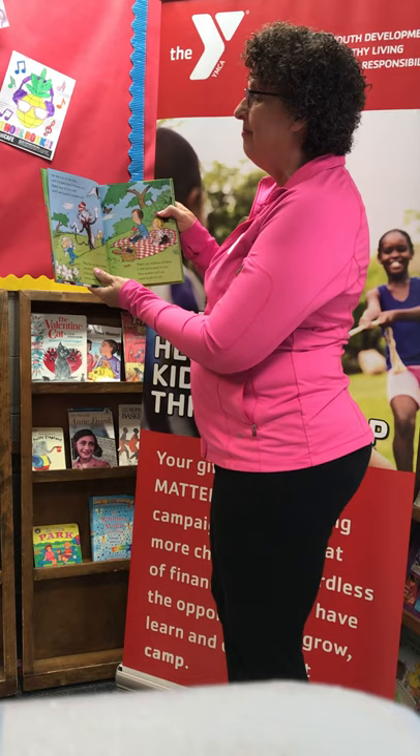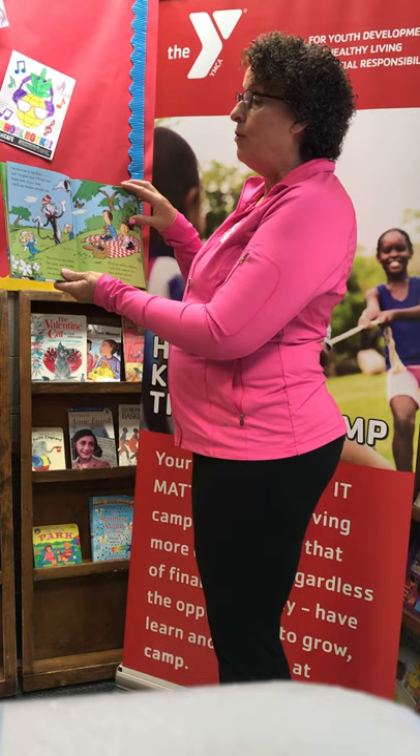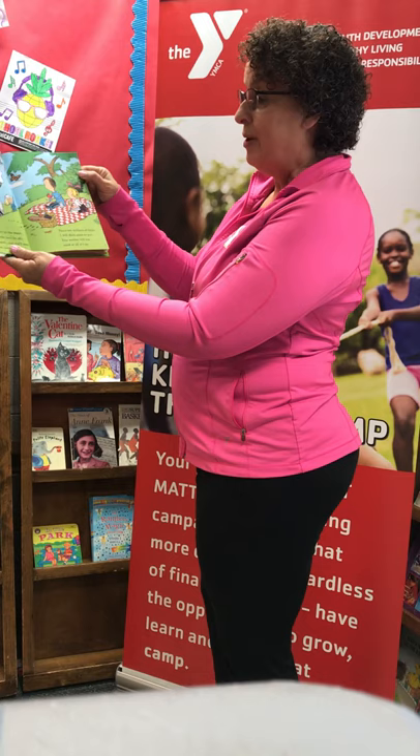I'm the Cat in the Hat and I'm glad that I found you. Right now if you look you'll see insects all around you. There are millions of them. I will show some to you. Your mother will not mind at all if I do.